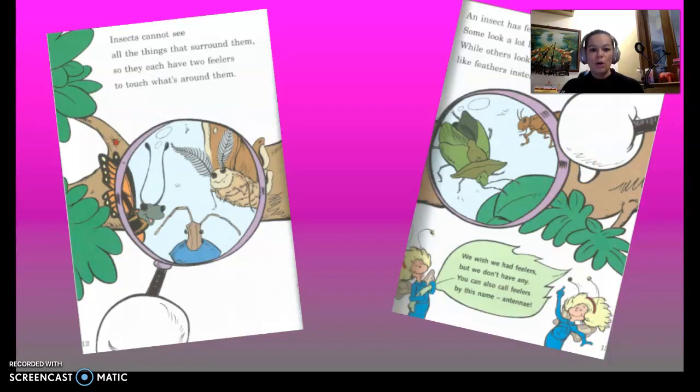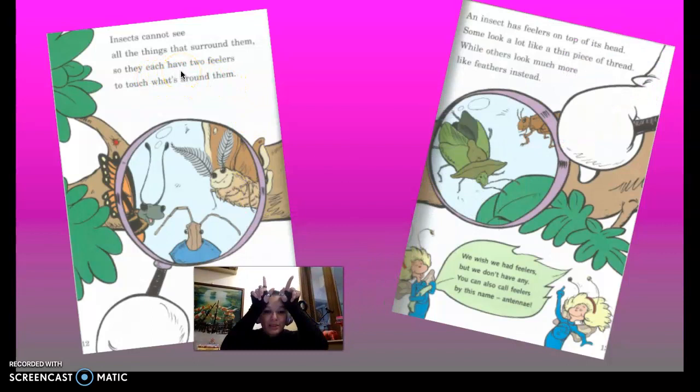Insects cannot see all the things that surround them, so they each have two feelers to touch what's around them. An insect has feelers on top of its head. Some look a lot like thin pieces of thread, while others look much more like feathers instead. We wish we had feelers. You can also call feelers by the name antennae.